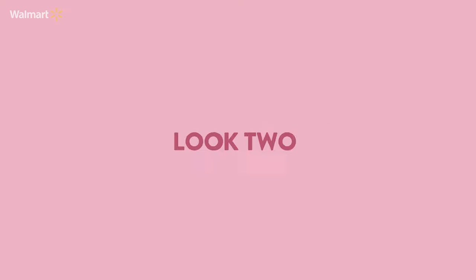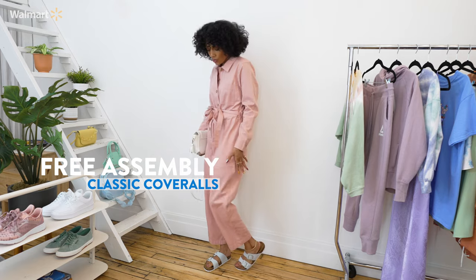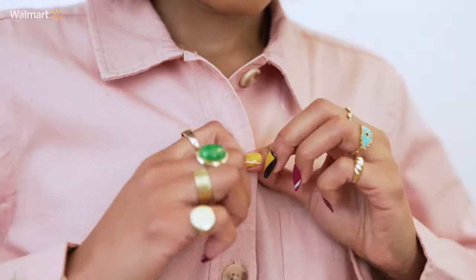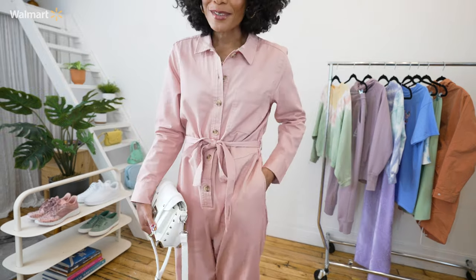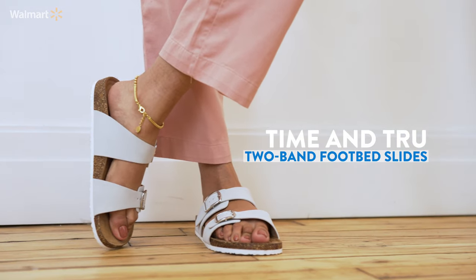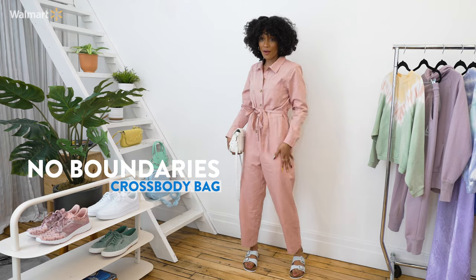Look number two — another versatile piece. We have these coveralls in the shade Misty Rose. I personally love coveralls because they are, once again, versatile. You can wear them in a variety of different ways; you can take the top down and tie it around your waist. They're super comfortable and have pockets — I love anything with pockets. As far as accessories, the star of the show is definitely the coverall, so you don't want to take too much away from that. I just paired it with a pair of gray slides and this white crossbody bag.